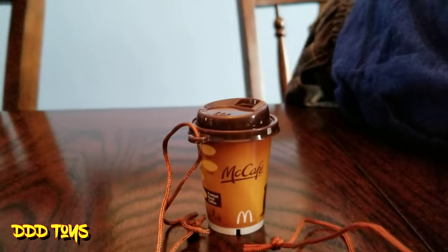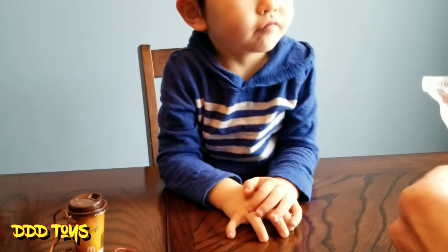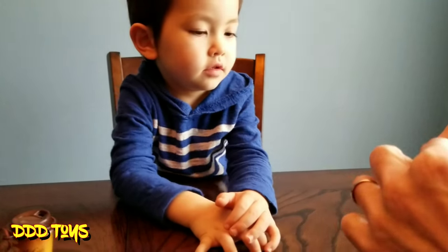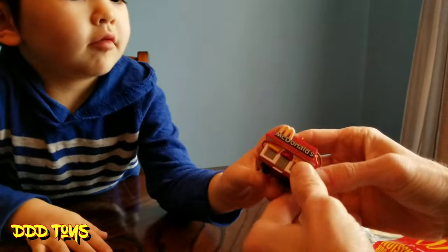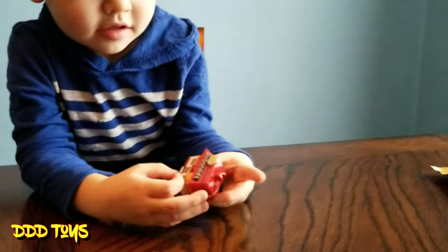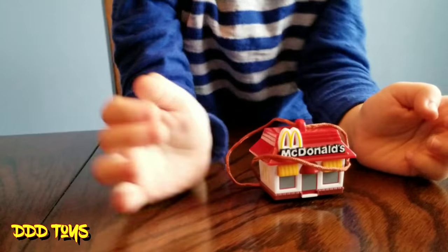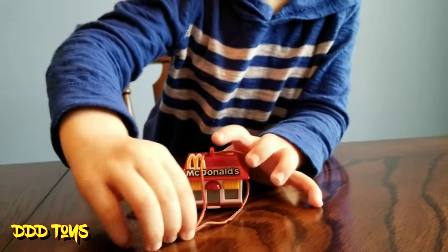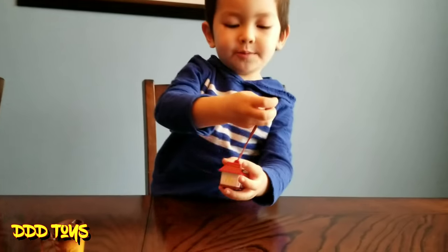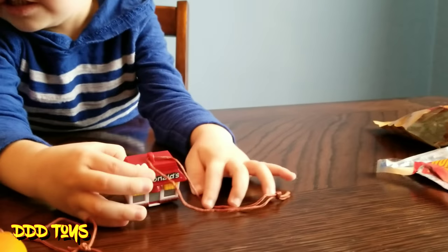We finally opened these ones. This looks like it could be a different one — let's see what it is. Wow, it's a McDonald's restaurant! Turn it around so mom can see it too. Some people can go in there, and the fries go all the way in here. Let's put it right here so people can see it.